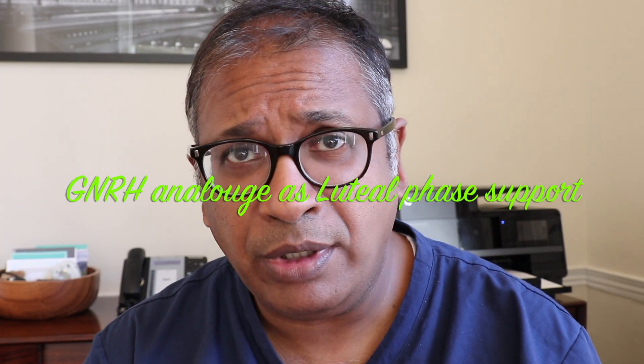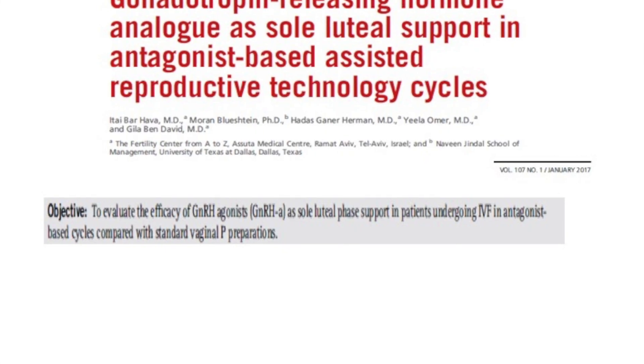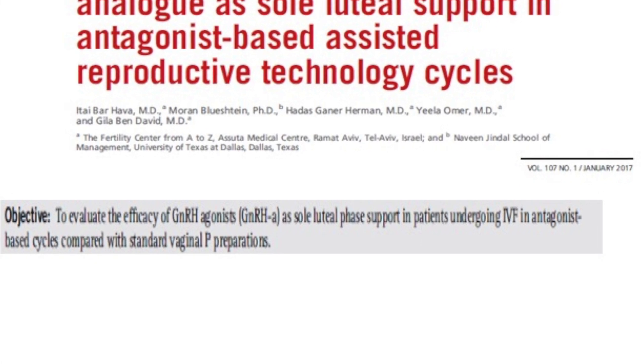The paper is on gonadotrophin-releasing hormone analog as a sole luteal phase support, which means that you give GnRH analog without any other luteal phase support. This is a paper published in Fertility & Sterility 2017 and it looked at a very large trial which suggested that we use GnRH agonist analog as a substitute for progesterone in the luteal phase.